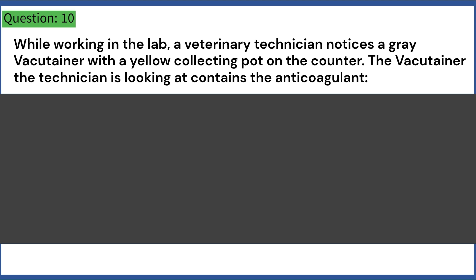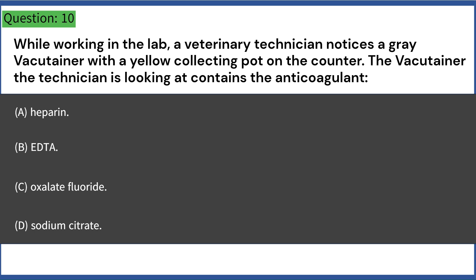While working in the lab, a veterinary technician notices a gray vacutainer with a yellow collecting pot on the counter. The vacutainer contains the anticoagulant: A. Heparin. B. EDTA. C. Oxalate fluoride. D. Sodium citrate. Answer: C. Oxalate fluoride.